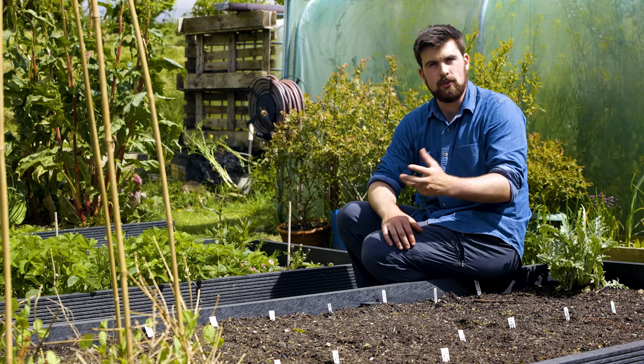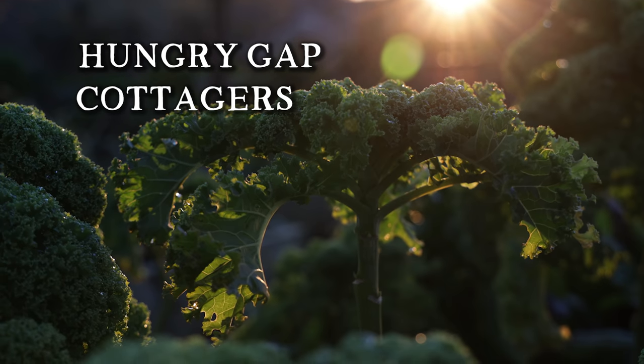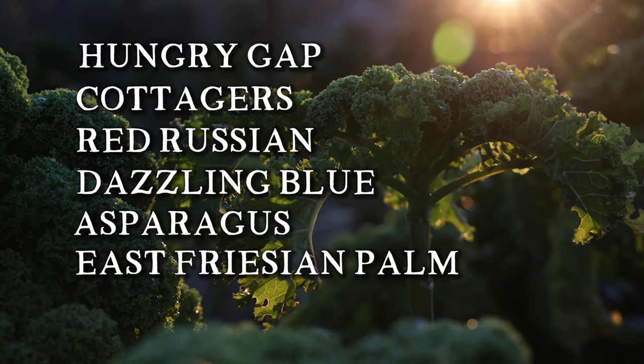So along with the Dwarf Green Curled kale, I'm growing six other kale varieties: Hungry Gap kale, Cottagers kale, Red Russian, Dazzling Blue, Asparagus kale, and East Frisian Palm kale.